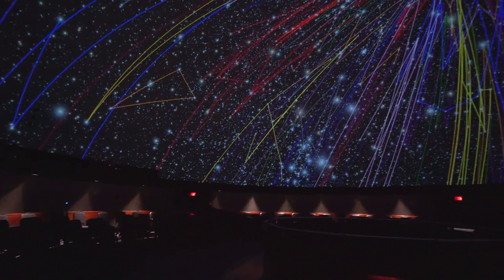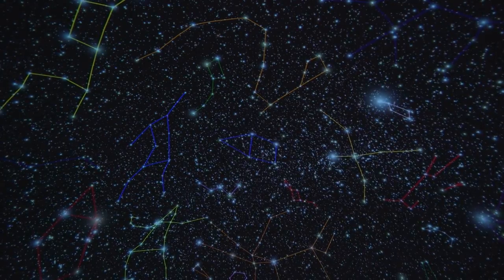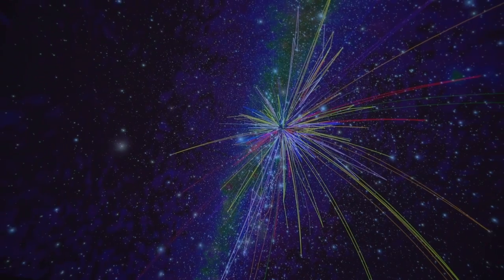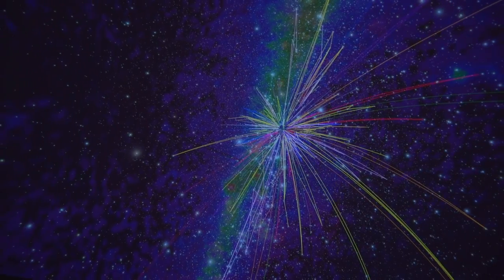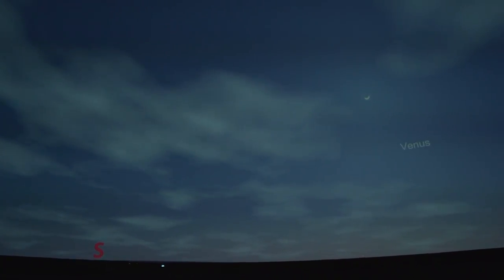This becomes a tool for art, a tool for science — a tool to project anything in your imagination onto this dome. We use it to project stars and tell the story of astronomy and discovery, but we can also use it to show other things.